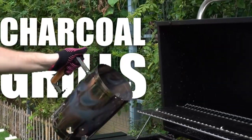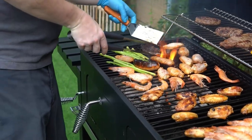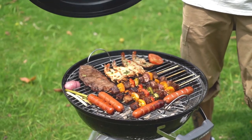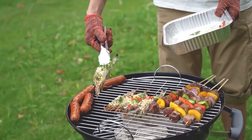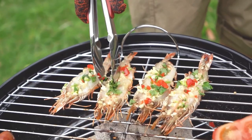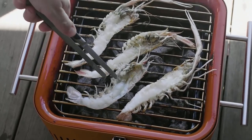Charcoal grills offer a classic and authentic grilling experience. With their smoky flavor and ability to reach high temperatures, they are perfect for searing and creating that distinct barbecue taste. The distinct smoky aroma, the intense heat, and the ability to achieve exquisite sear marks are just a few reasons why advanced grill enthusiasts often favor charcoal grills.